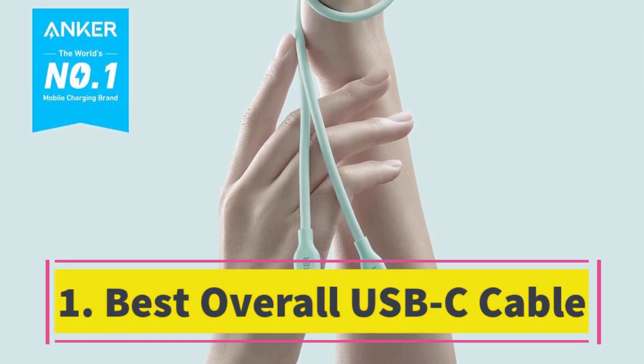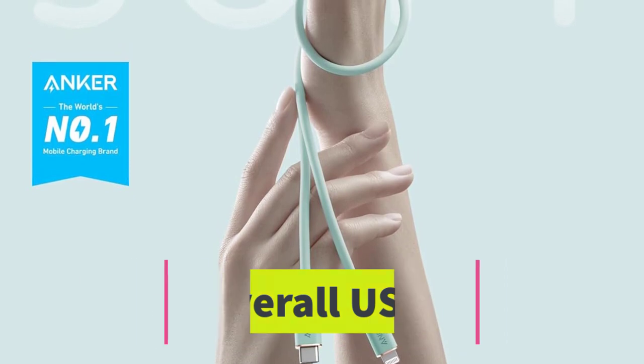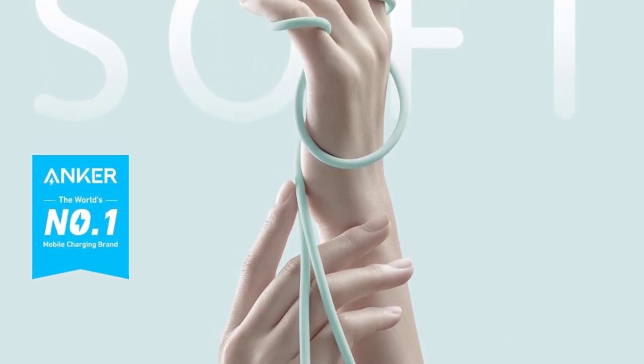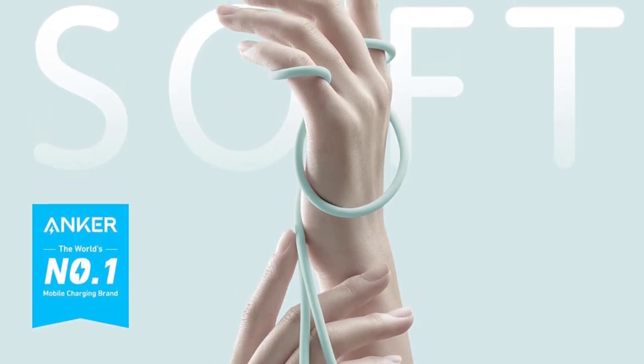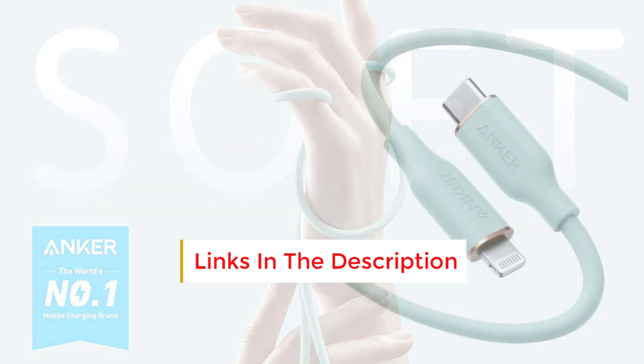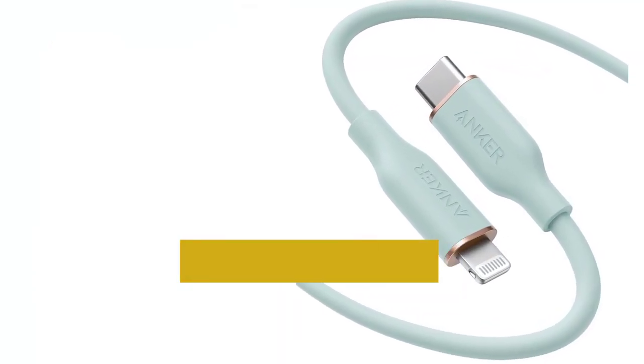Number 1. Best Overall USB-C Cable. For the ultimate in USB-C cable quality, consider the Anker Powerline 3 USB-C. It charges most smartphones at top speed while offering exceptional flexibility and durability. Surprisingly resilient, it even withstood the suction of a robot vacuum without a scratch.